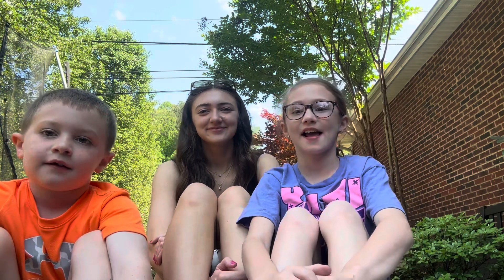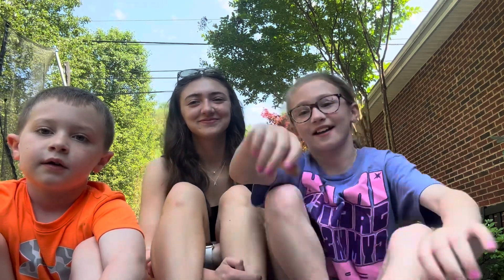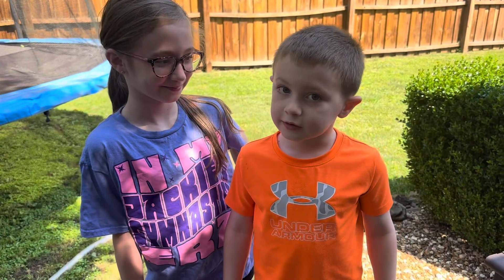Hey guys! It's me Braylon. I'm Branson. And today we're going to be playing outside. We're going to be doing a chalk challenge.